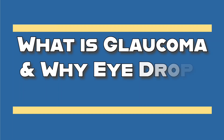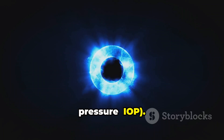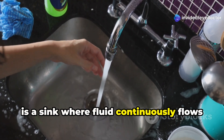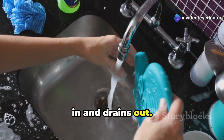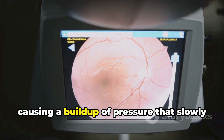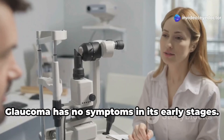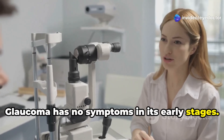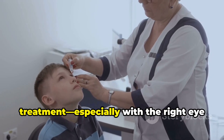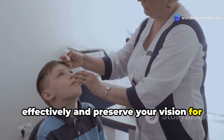Glaucoma is a group of eye diseases that cause damage to the optic nerve, often due to increased intraocular pressure, or IOP. Think of it like this: imagine your eye is a sink where fluid continuously flows in and drains out. In glaucoma, the drain gets partially or completely blocked, causing a buildup of pressure that slowly damages the optic nerve, leading to vision loss. The scary part? Glaucoma has no symptoms in its early stages — that's why it's often called the silent thief of sight. But with early treatment, especially with the right eye drops, you can manage the condition effectively and preserve your vision for years to come.